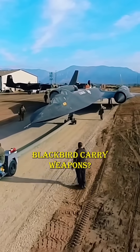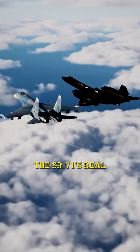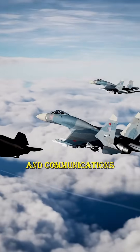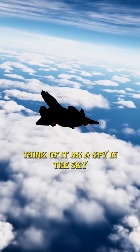Many people also wonder: why didn't the SR-71 Blackbird carry weapons? That's a common misunderstanding. The SR-71's real mission wasn't to fight — it was strategic reconnaissance. Its job was to gather military, geographic, and communications intelligence from high above enemy territory. Think of it as a spy in the sky.